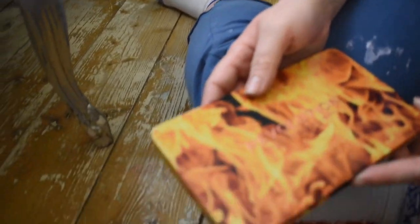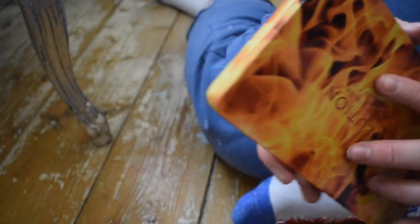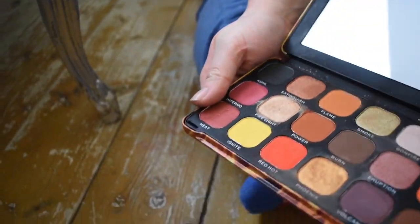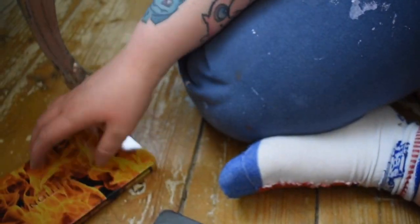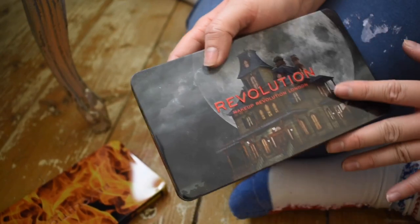We also have the Makeup Revolution Forever Flawless Fire palette — really pretty packaging and a really nice palette, I've used it before. It just had it sitting in the drawer. Another one from Halloween — the Haunted House palette. This reminds me of The Haunting of Hill House — we love that show, best show ever on Netflix!